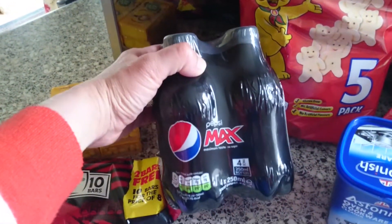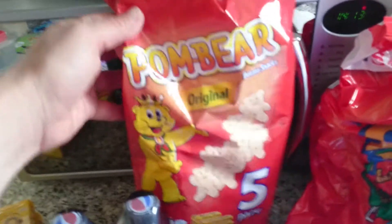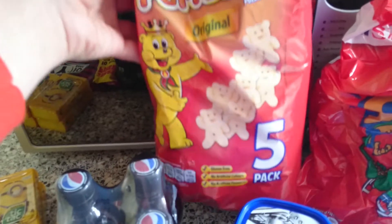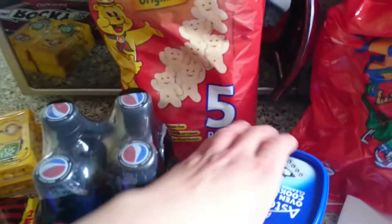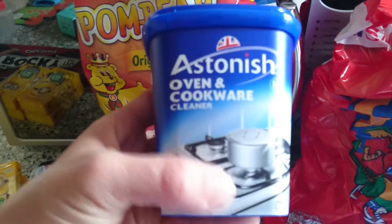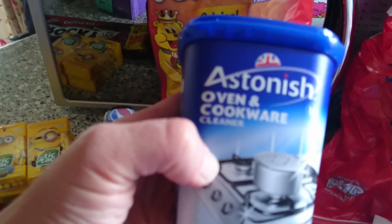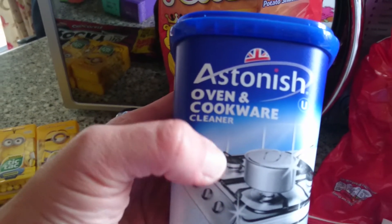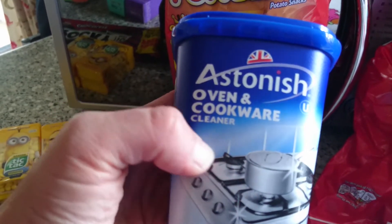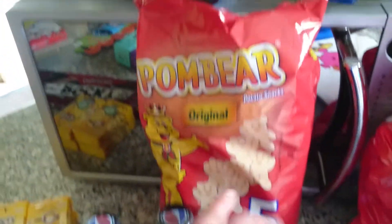Then I got a four-pack of Pepsi Max as I was craving Pepsi Max. I got some Pom Bears five-pack for my kids. I got this Astonish oven and cookware cleaner for the top of my cooker — as we moved in everything was grubby and I haven't been able to clean it off, so I thought I'd give this a whirl and see if it would get it clean.